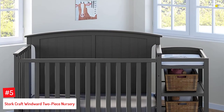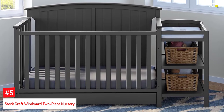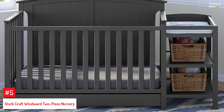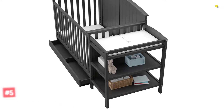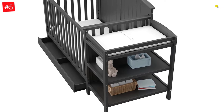Number 5: Stork Craft Windward Two-Piece Nursery. The two-piece nursery set includes everything you require. It features a JPMA-certified convertible crib that can be transformed into a full-size bed with a headboard, a toddler bed, and a daybed. It also has a JPMA-certified changing table with a water-resistant vinyl pad and safety straps.